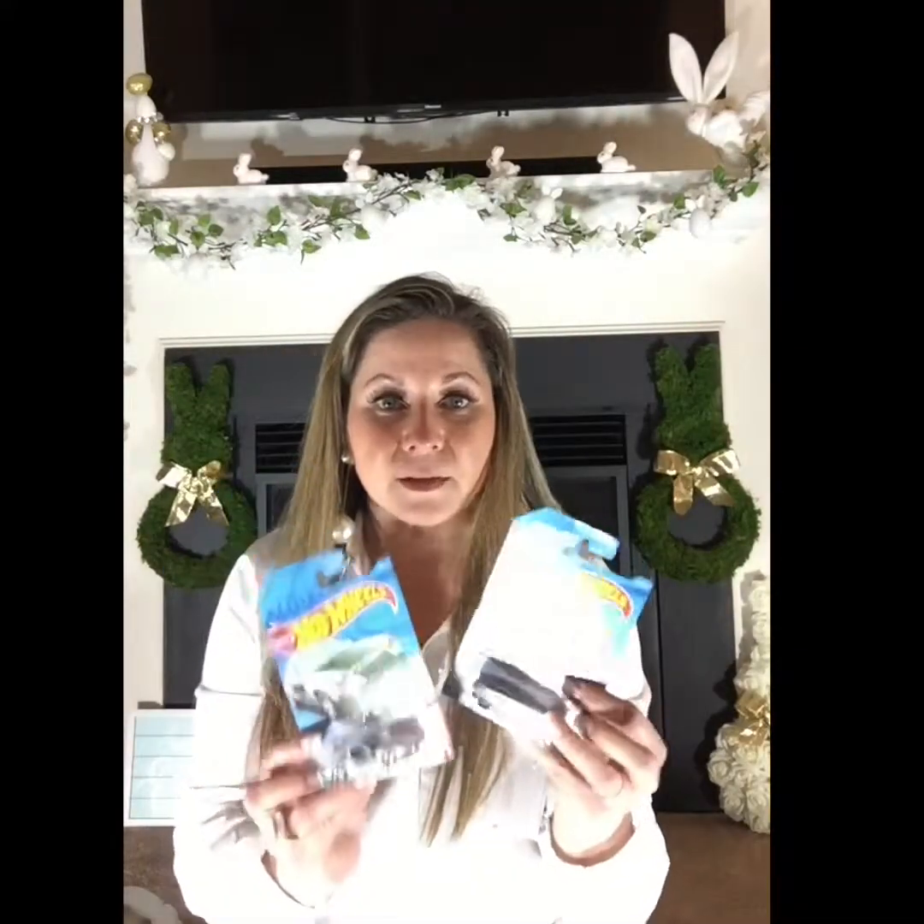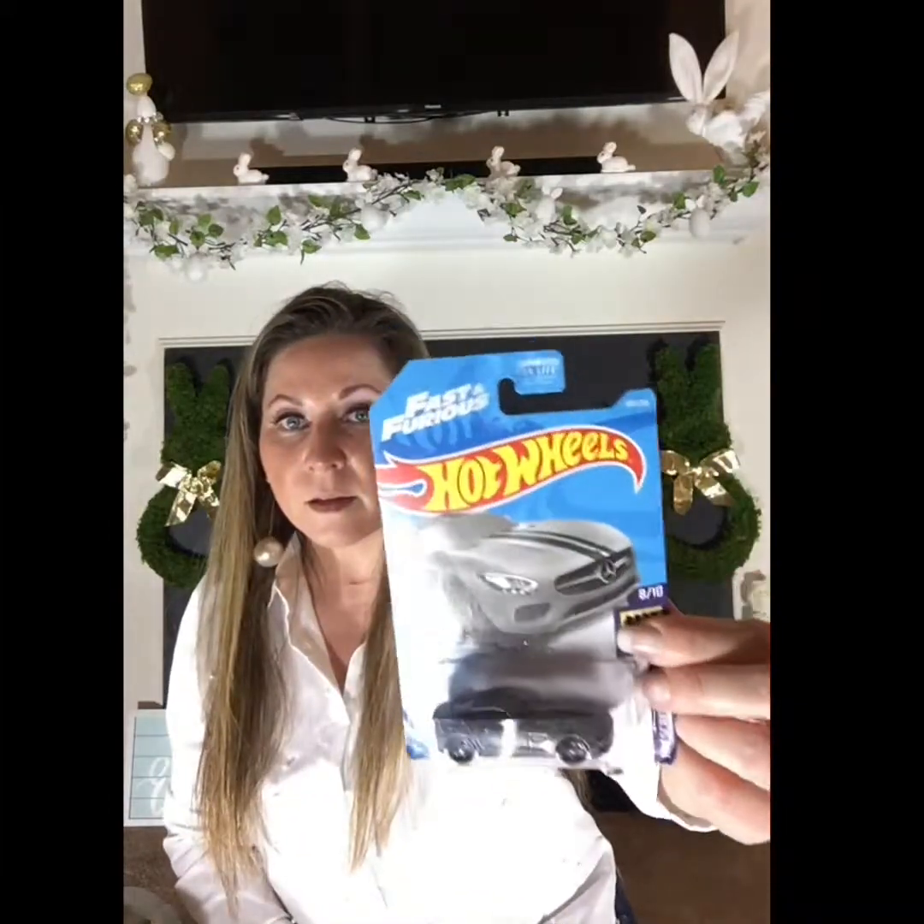I got some Hot Wheels cars: one is a Mercedes from the Fast and the Furious movie and the other is a Porsche police car. I also got a Grab-a-Bubble glove — it's like a bubble-blowing glove. The back of the package shows how to play with it.